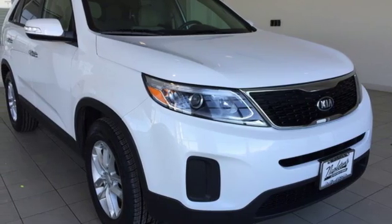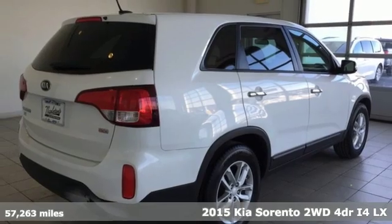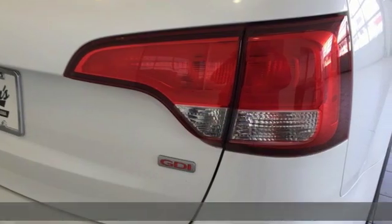It's a 2015 Kia Sorento. Kia, dependable today and way, way down the road. And with features like these, every drive is a pleasure.